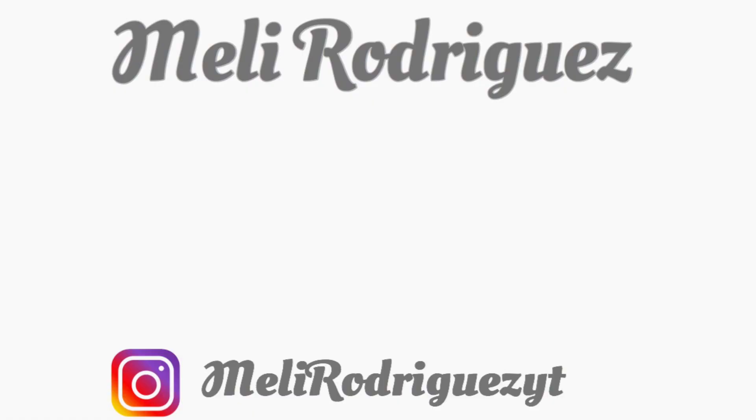Thank you guys so much for watching and subscribing. I would love to have you subscribe if you're into fashion, beauty, makeup, and unboxings — those are the kinds of videos I do, so definitely hit that little red button. I also have social media and various Instagrams linked below. Thank you guys so much and I'll see you in the next one. Bye guys!